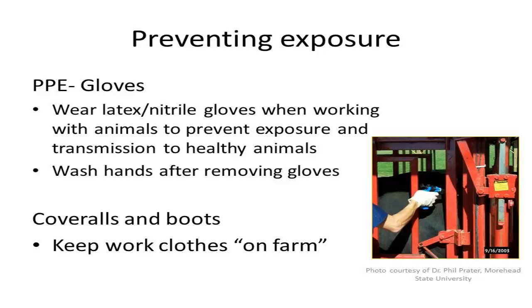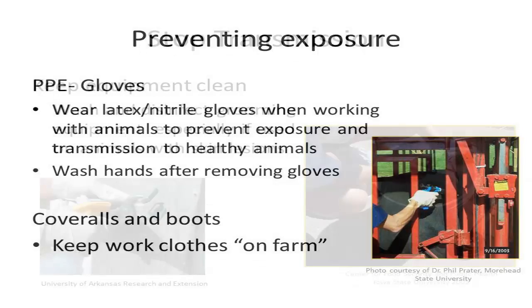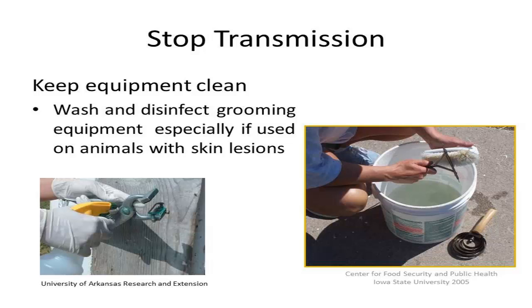Other disease transmission prevention practices that you can incorporate on your farm are to require or provide PPE, such as clean coveralls for everyone entering animal areas, and having clothing dedicated to on-farm use only. Various types of equipment can become contaminated and spread disease to humans or other animals. Things such as grooming tools can spread disease such as ORF, so it is important to wash and disinfect any equipment used on animals, particularly if those animals have skin lesions.